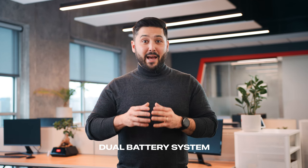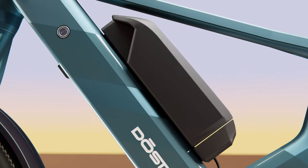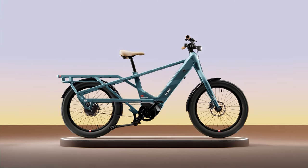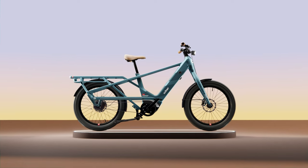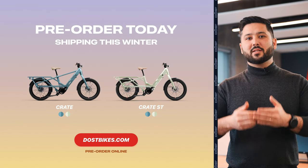Back when we launched Dost, we were one of the first e-bike companies to offer a dual-battery system, establishing Dost as the long-range e-bike in the industry. That dual-battery technology lives on with the Crate. Thanks for joining us for the debut of the new Dost Crate — clean, beautiful lines, and rich with features designed to make the safest, most capable cargo e-bike ever built. Secure your bike today by placing a pre-order on our website. Don't miss the opportunity to experience the future of urban mobility with the Dost Crate.